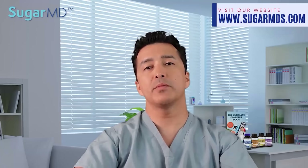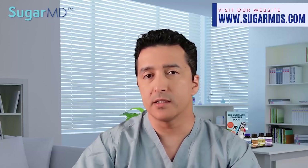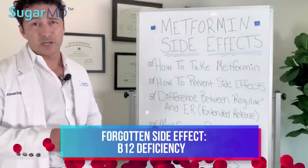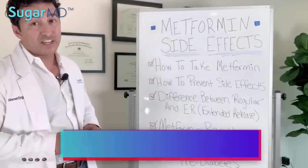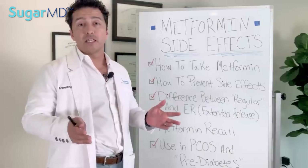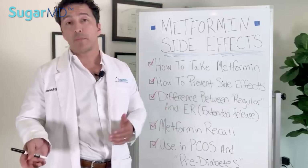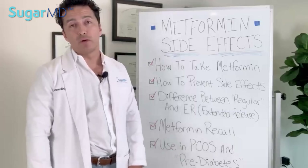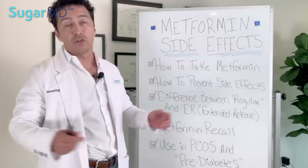Sometimes common side effects are tolerable and sometimes they are not. One of the most forgotten side effects is B12 deficiency. Metformin may prevent the absorption of B12 in the intestinal system, and ironically B12 deficiency can cause neuropathy — just like diabetes can. So you don't want to miss B12 deficiency, especially after prolonged use of metformin.